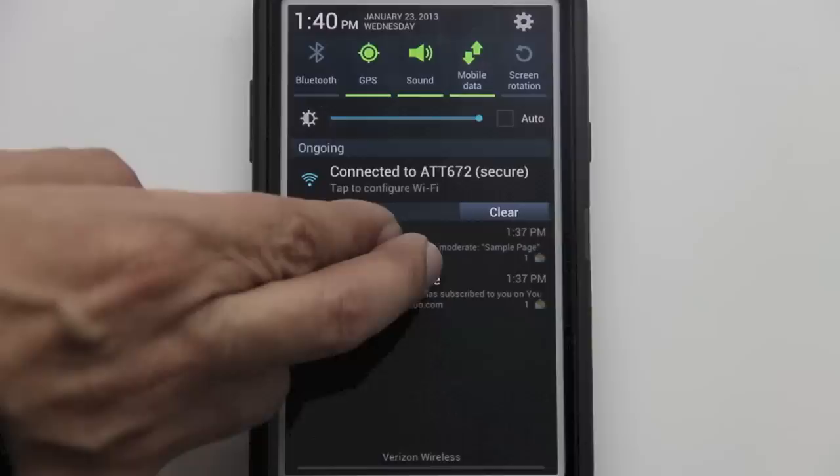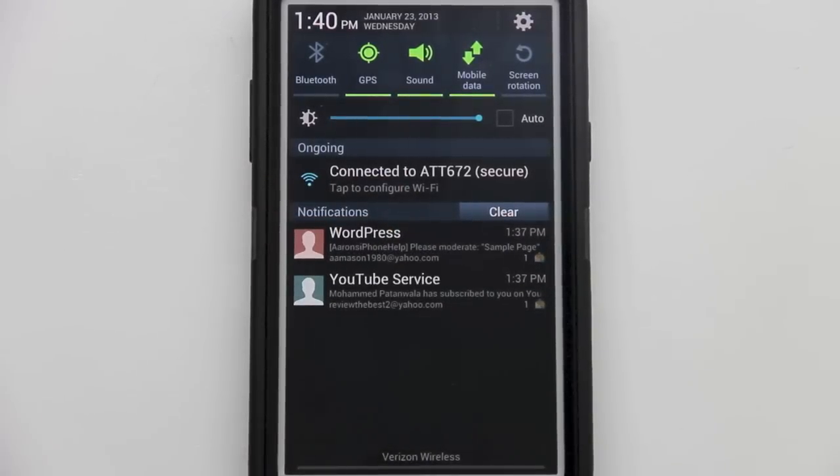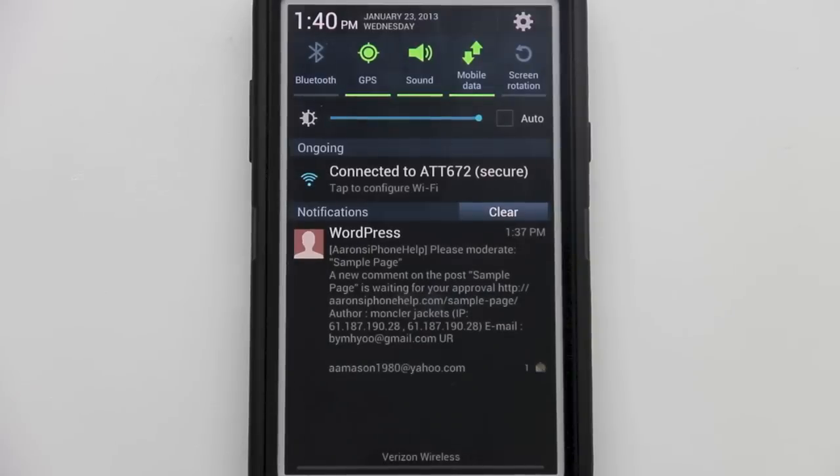Feature number two: squeeze out emails from the drop-down notification tab. This is very useful when checking how important an email is and how fast you need to respond to it. You can also swipe to the right to dismiss the notification.